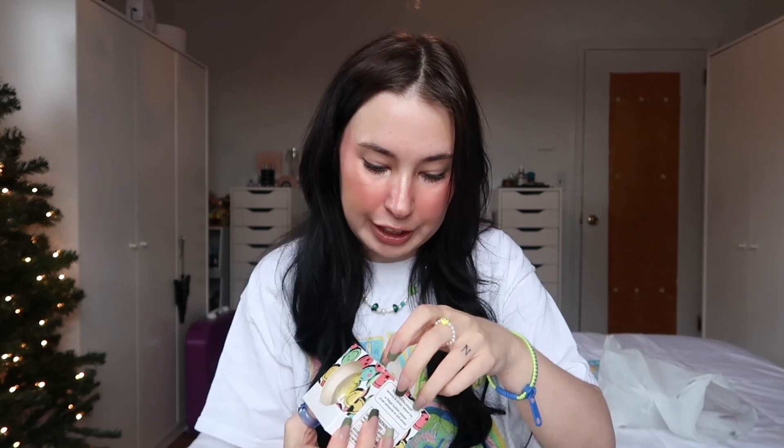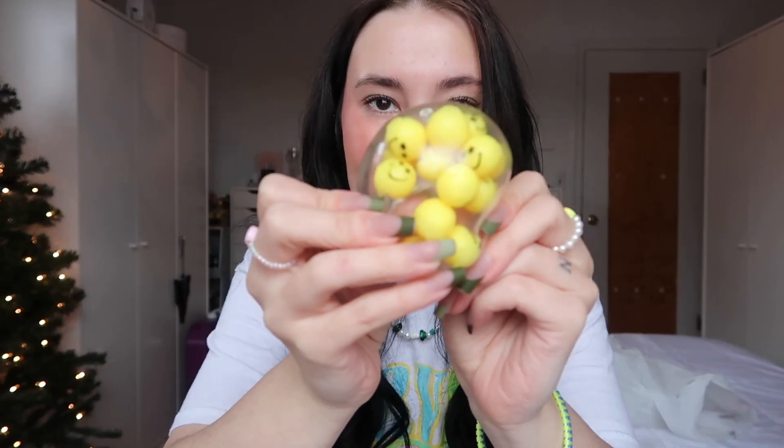My three favorite fidgets that we picked up were a collab with Smiley World, which just means everything is super cute and smiley. We have this Smiley World pop it keychain, and the packaging is so freaking cute. They call this their fidget bubble popper, and it is one of the clear fidget balls, but inside it has little smiley faces — I think this one is so cute. And then the final thing we picked up is this giant bubble popper. I just think this is so aesthetic.